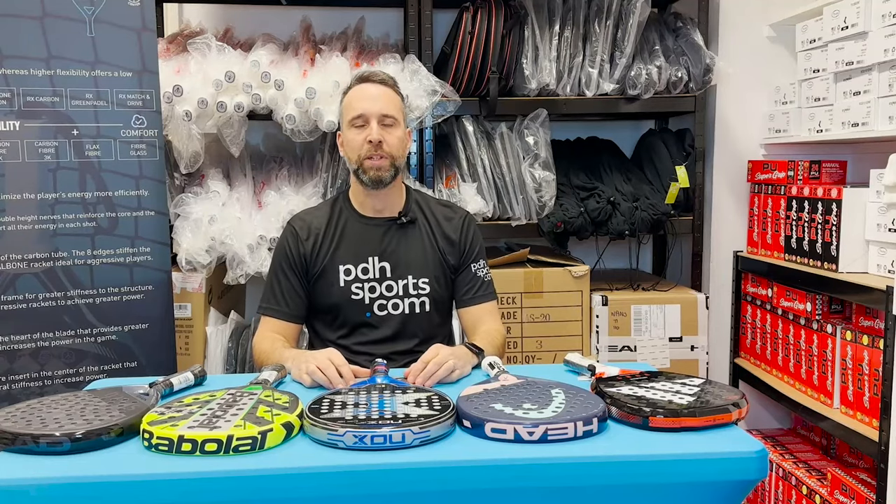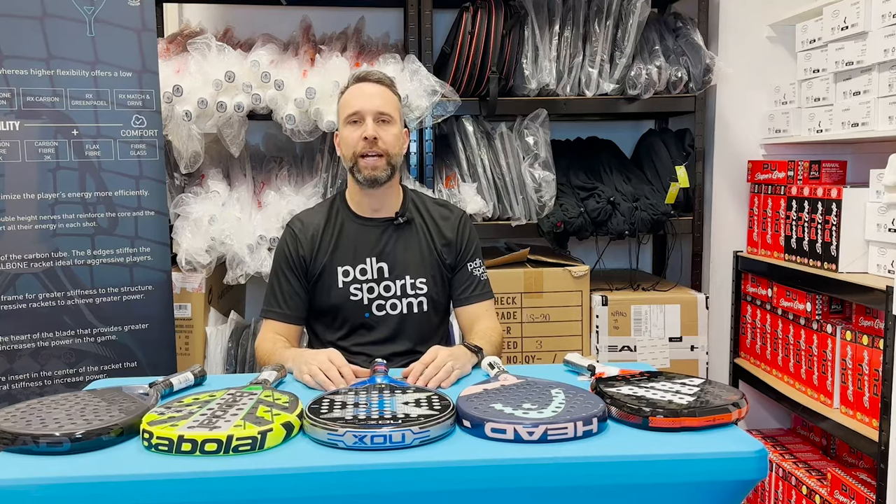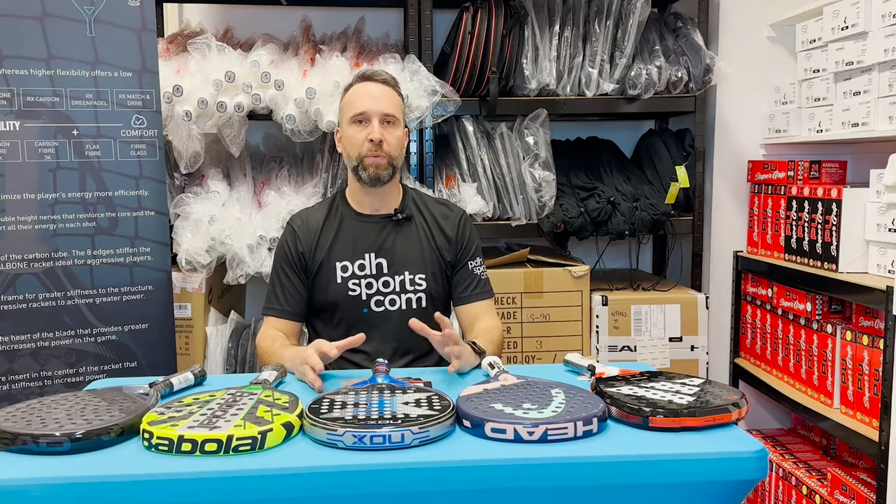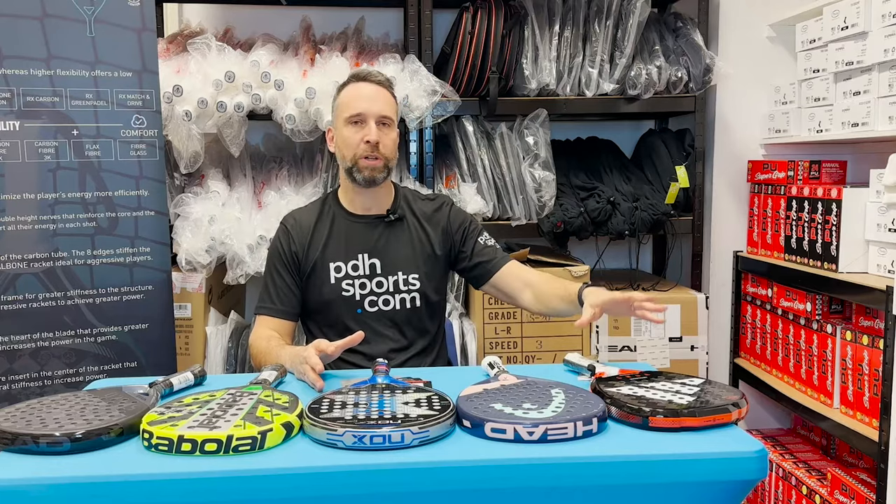Hi, I'm Paul from pdhsports.com, leading online racket specialist, and I'm here today to do a video on our top five categorized paddle rackets. We've split this into categories — number one, we're going to talk about power.